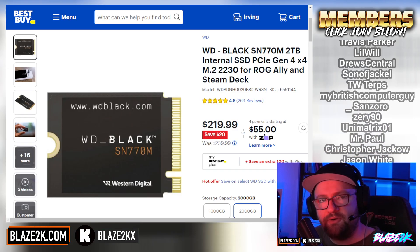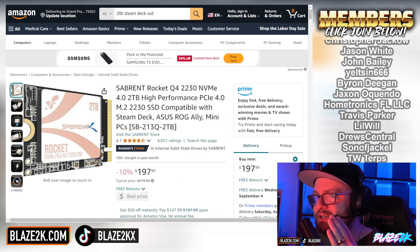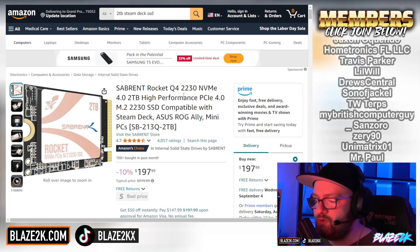Before we get into it, I just want to give a shout out to the Western Digital Black SN770M as well as the Sabrent Rocket Q4 2230. I think it's time you upgraded your Steam Deck or ROG Ally to the next level, and honestly the number one thing you can get is a two terabyte SSD.